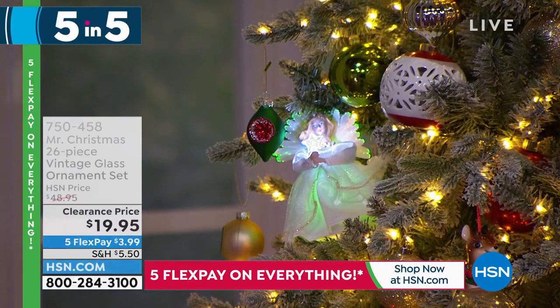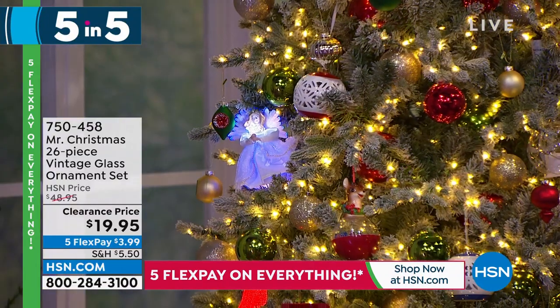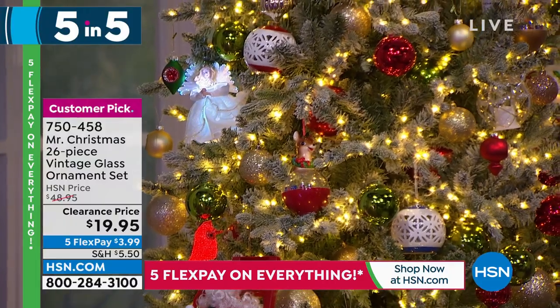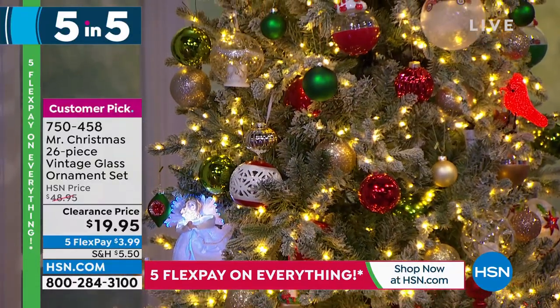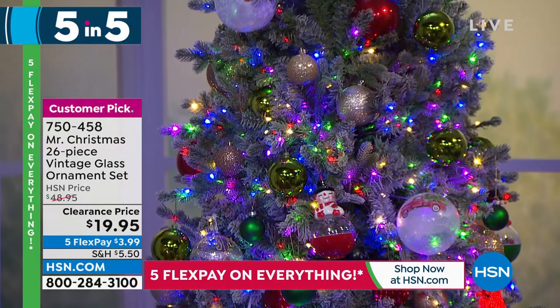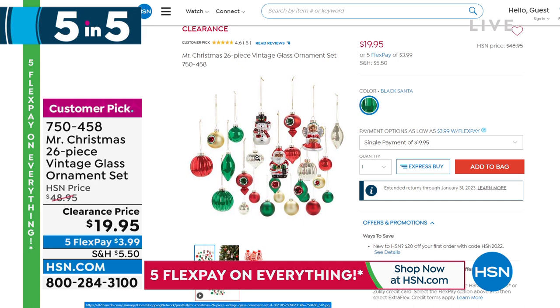The third of our five-and-five is a set of 26 pieces of vintage glass ornaments. You can see how they decorate a full tree. You also get three specialty ornaments — an angel and a Santa — all with hand-painting and special sheer gift bags so you can gift some and keep some. It's a 26-piece set in a very nice oversized gift box. This one is $19.95, with five flex of $3.99.